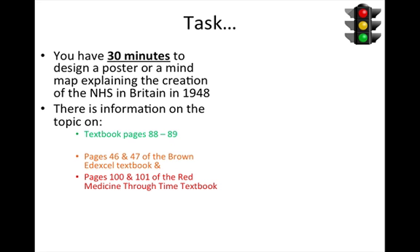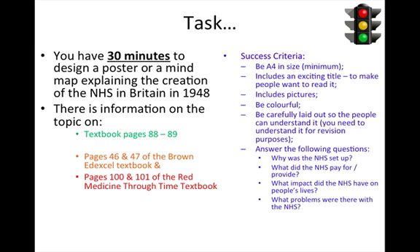What you now need to do is create a poster or a mind map explaining the creation of the National Health Service in 1948. You will get the information from the previous slide and the pages in the textbooks identified. Success criteria: Why was the NHS set up? What did the NHS pay for? What impact did it have on people's lives? What problems were there with the NHS?